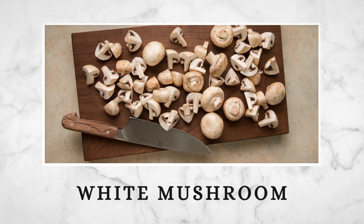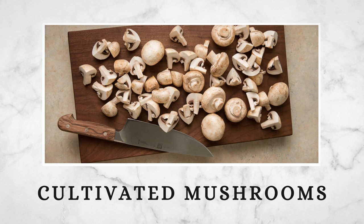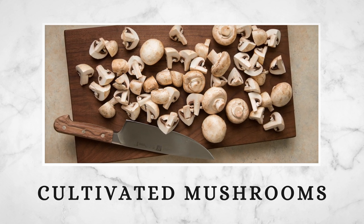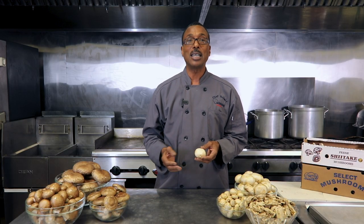Let's now quickly go over the most common mushroom varieties we'll be revisiting throughout the course. White mushrooms are a popular variety seen in schools, known for their mild flavor. They're great served fresh in salads or with dip, but can also be cooked. There are several sizes for these mushrooms, which we will discuss in detail later.